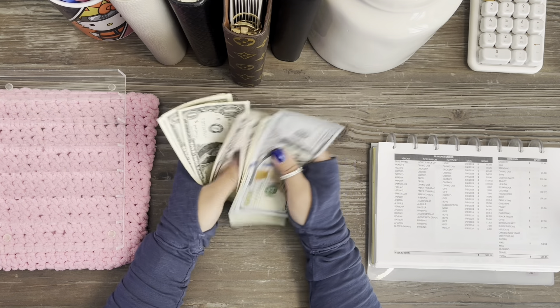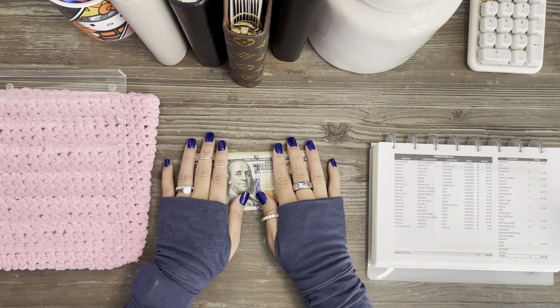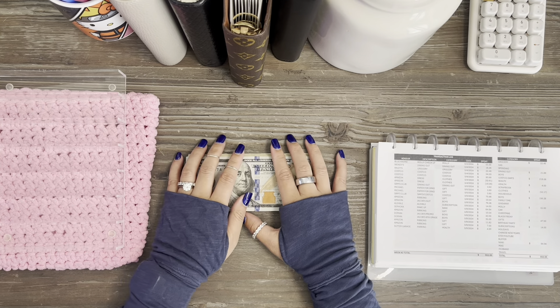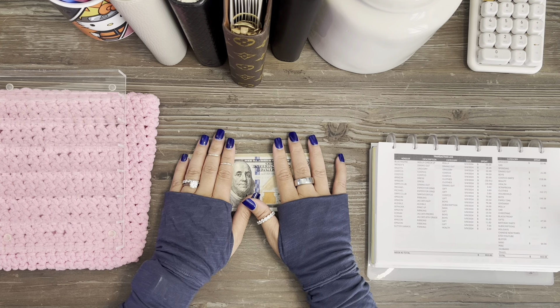Counting it all up: $553. That $553 is going to go back to the bank to pay off our credit card. That is it for the unstuffing — thank you so much for watching and I'll catch you guys later, bye!